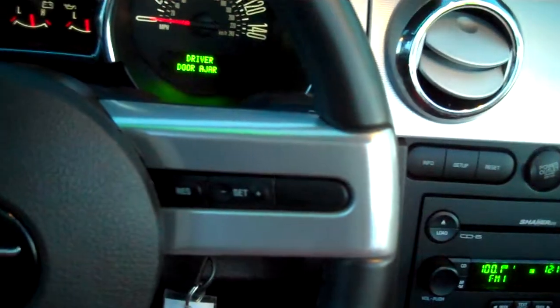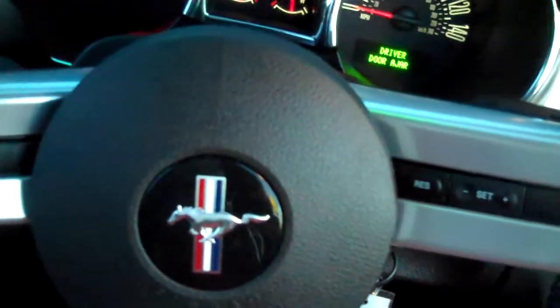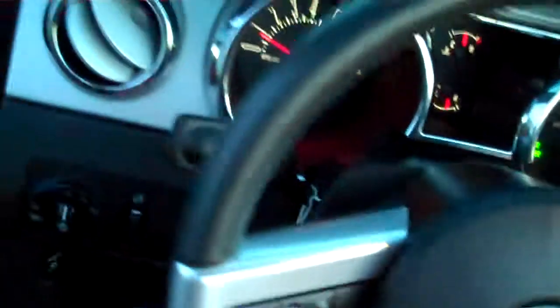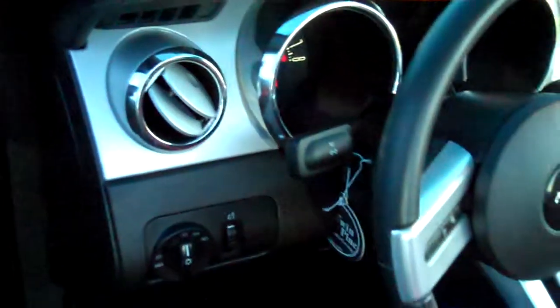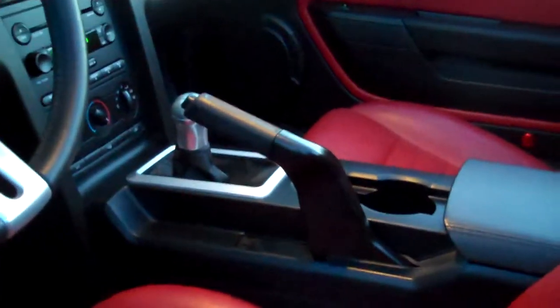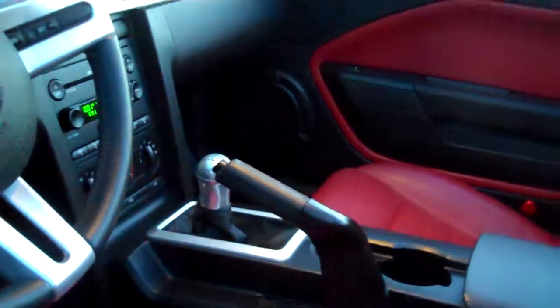Cruise control works off of the steering wheel. Once again, the pony emblem that only the Mustang has. On a Mustang GT, most people like stick shifts — this has it.